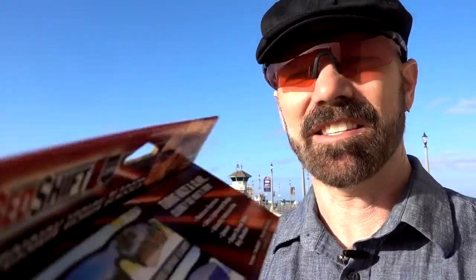Redshift XT Special Ops are advertised as precision vision glasses that turn haze and glare into clearly what's there. Advertised features include: reduces eye strain, ultra lightweight design, virtually indestructible, unisex, super secure fit in any weather. It also blocks 100% of UVA, UVB, and harmful violet blue light up to 400nm wavelength, and offers 180-degree viewing.